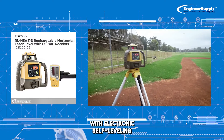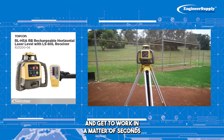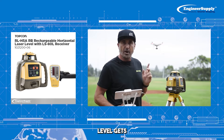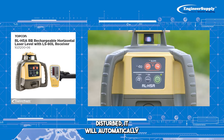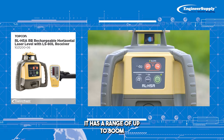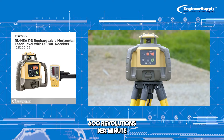Number two: with electronic self-leveling, you can press the power button and get to work in a matter of seconds. And if this Topcon laser level gets disturbed, it will automatically re-level itself. It has a range of up to 800 meters and a rotation speed of 600 revolutions per minute.